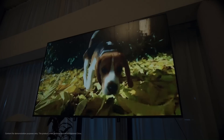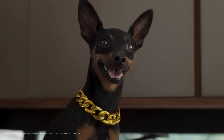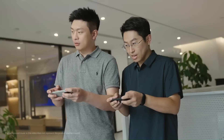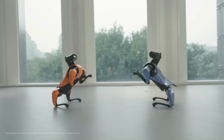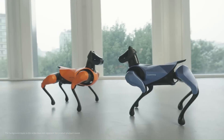The CyberDog 2 can walk, run, and jump. The robot is controlled using a smartphone app and can also be programmed to perform specific tasks using Xiaomi's Python SDK. The CyberDog 2 is still under development.